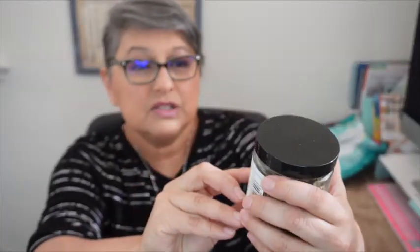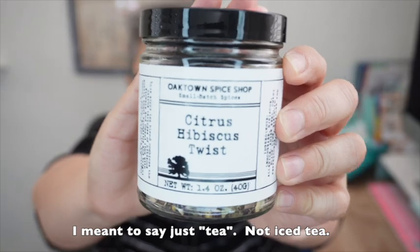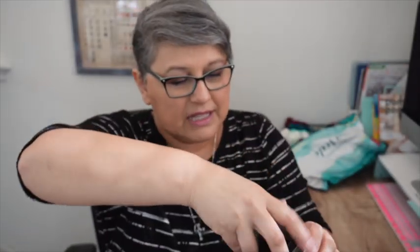I am drinking some tea today that I hadn't tried before, so I'm going to try it here live. This tea is from Oaktown Spice Shop in the East Bay here in the San Francisco Bay Area. They have all kinds of neat spices and teas — it is so much fun to walk in there. I decided to try the Citrus Hibiscus Twist blend of iced tea.